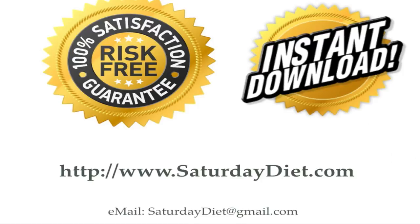Our email address is SaturdayDiet at gmail.com. We wish you the best. Any questions, please send them to SaturdayDiet at gmail.com. Thank you.